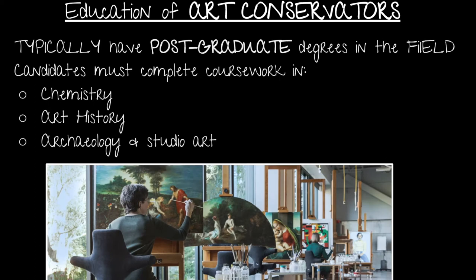So the education of art conservators — they typically have postgraduate degrees in a specialized field that they have a passion for. Candidates must complete overall coursework in chemistry, art history, archaeology, and studio artwork, giving them a general understanding of how everything works.